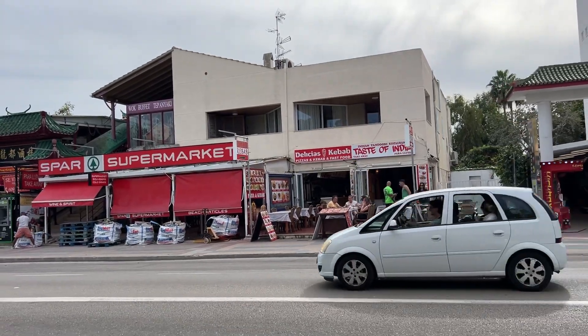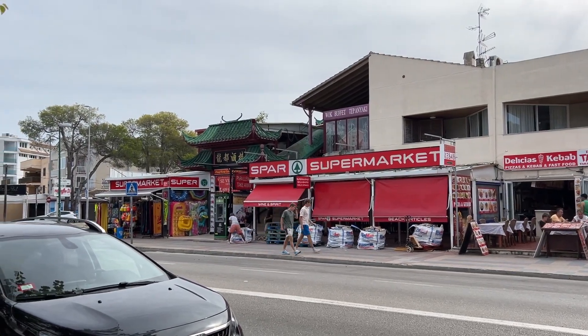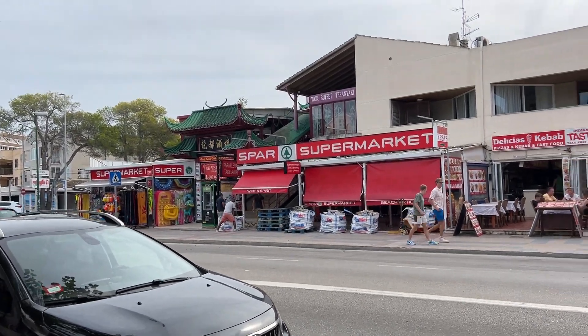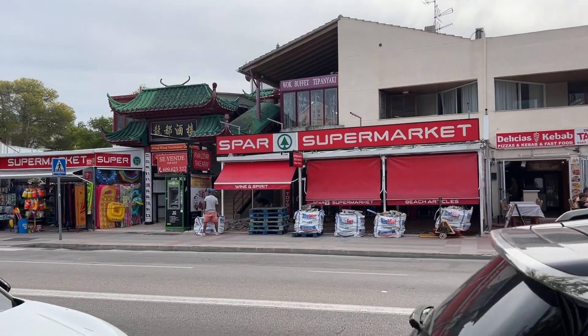Right across the road, the Taste of India is still open, but we can also see some building works taking place which are making quite a bit of noise too. They didn't wait until the end of the season before starting up building works here on Alcudia Strip.